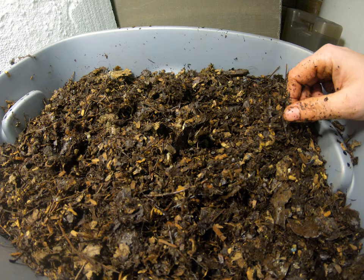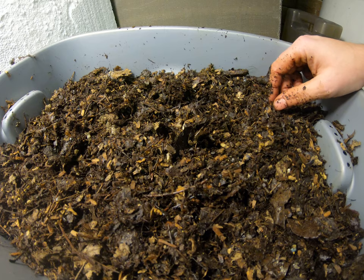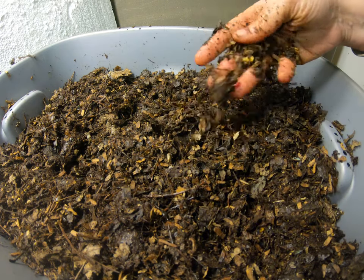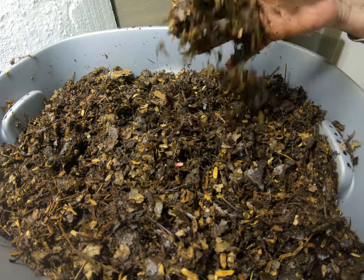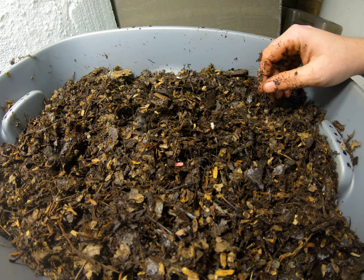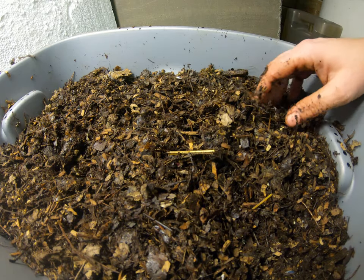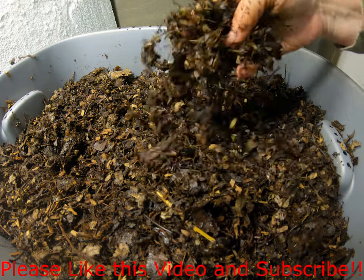That is the update on the experimental worm bins — super boring, quite a few no-shows in the worm department. Let me know what you think about the temperature — should I bring them upstairs? Please comment, especially if you're taking part in the experiment. Let me know what you guys think. Thanks, guys — thanks for hanging out with me and the worms. See you guys later.